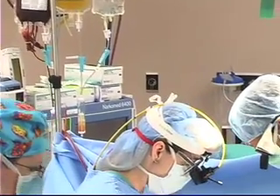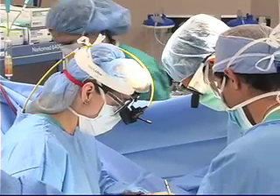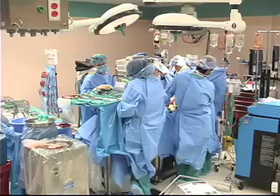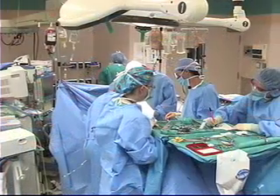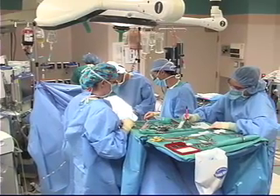Working with researchers at UNMC, students in the RFID lab at the University of Nebraska-Lincoln find ways to solve this potentially lethal problem. Using an RFID scanner, surgeons can quickly locate tagged sponges in the patient's body. It's a cutting-edge use of RFID technology.